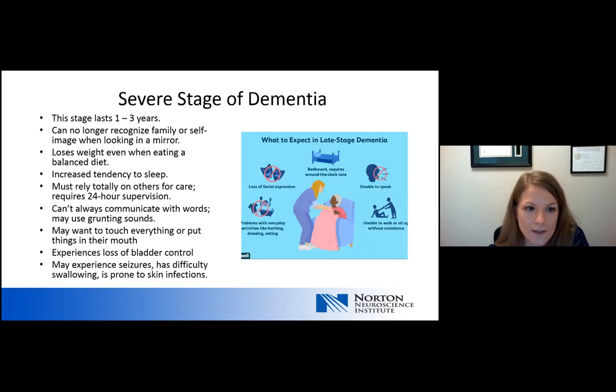The last stage is the severe stage, which is the shortest, lasting from one to three years. In severe dementia, the person no longer recognizes family or their own image in a mirror. Weight loss occurs even when eating a balanced diet, and there's an increased tendency to sleep — often more hours than they are awake. These people must rely totally on others for care and require around-the-clock 24-hour supervision. They can't always communicate with words and may use grunting sounds, want to touch everything, or put things in their mouth. They may experience loss of bladder or bowel control, and those with very severe dementia can be more prone to seizures, difficulty swallowing, or skin infections.